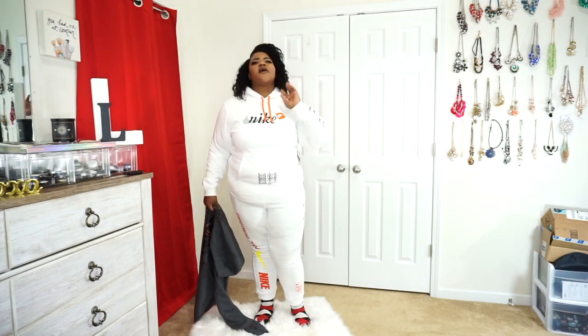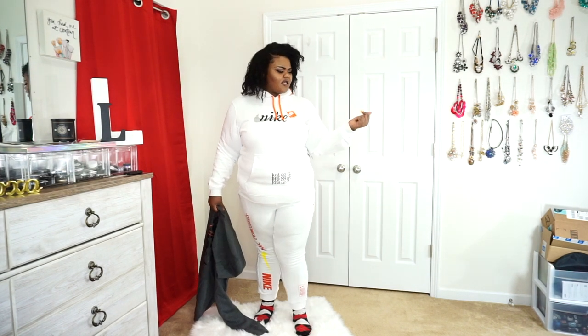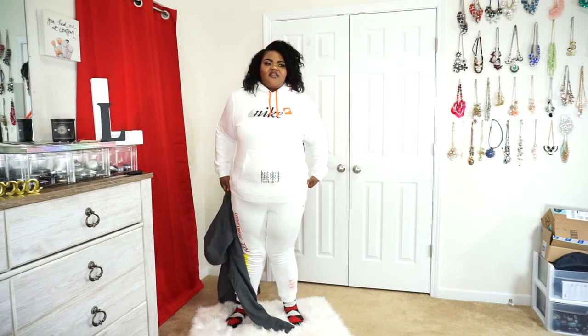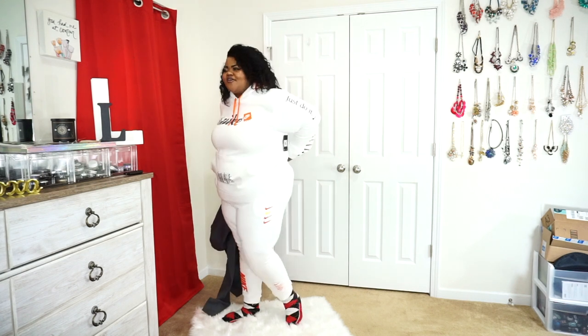The white Nike set is from East Bay. I went to the Nike website — it was sold out. Foot Locker — it was sold out. So I was able to find it on East Bay. This is a 2X top and 2X bottom that I got. East Bay actually ships their products from actual Foot Locker or their affiliates around the United States. The top came from a Foot Locker store in Illinois, and the pants came from a Foot Locker in Seattle — but the Foot Locker in Seattle forgot to take off my sensor tag.